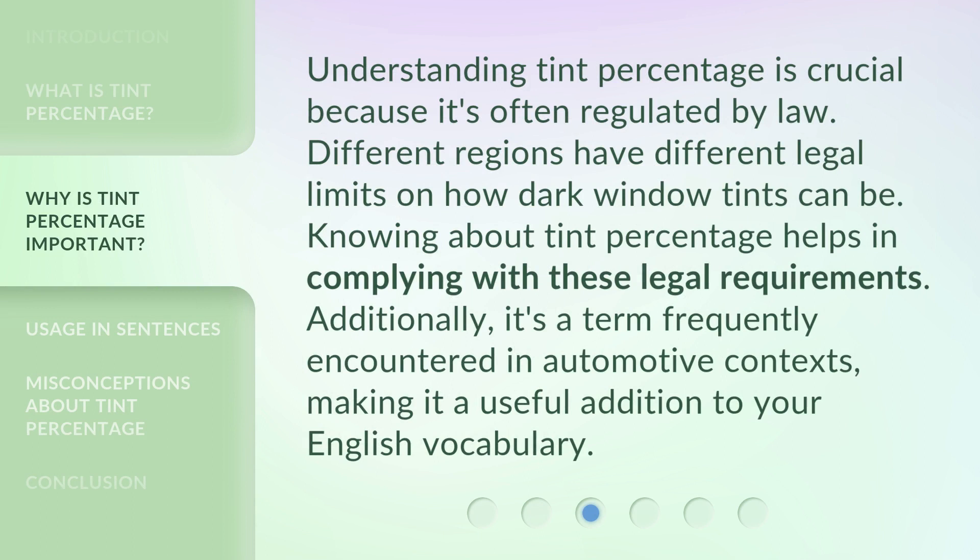Understanding tint percentage is crucial because it's often regulated by law. Different regions have different legal limits on how dark window tints can be. Knowing about tint percentage helps in complying with these legal requirements. Additionally, it's a term frequently encountered in automotive contexts, making it a useful addition to your English vocabulary.